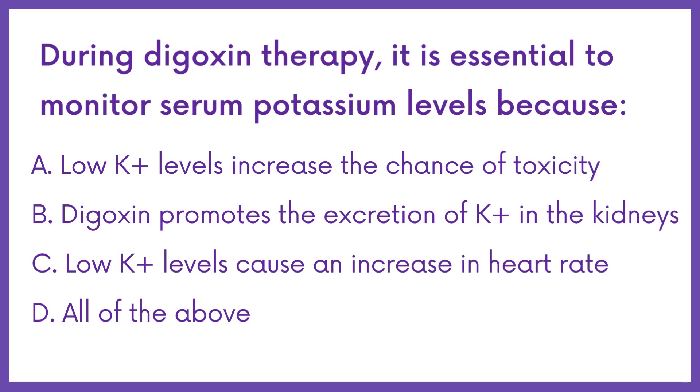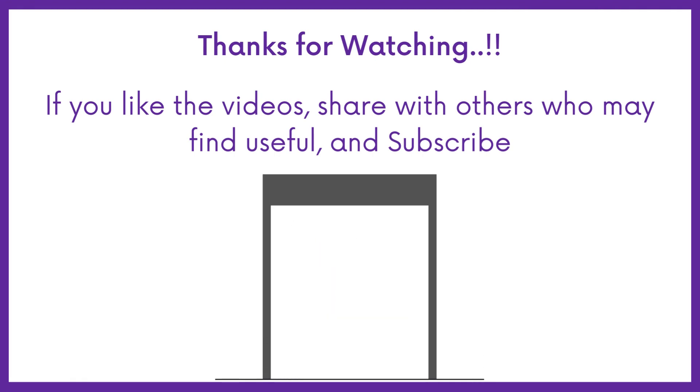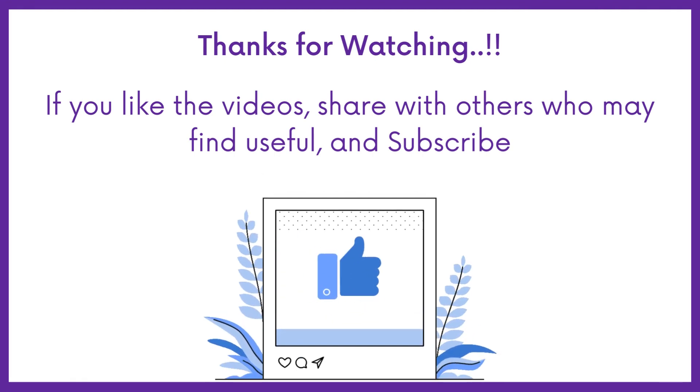Therefore, the answer is Option A. If you find this video helpful, share it with others who may find it helpful too. Subscribe to Medbook for more videos like this, and thanks for watching.